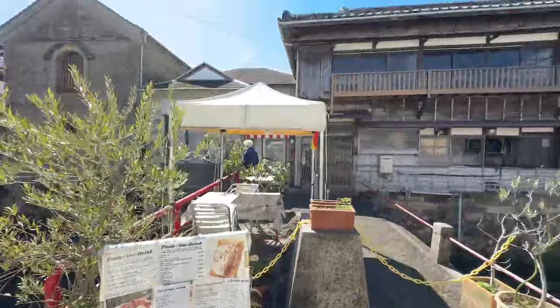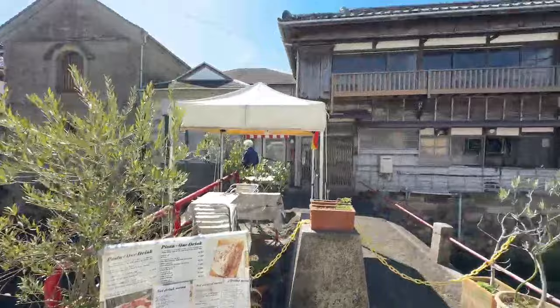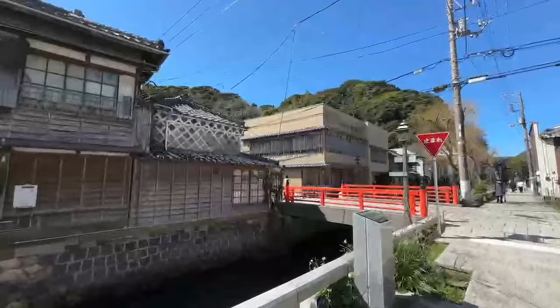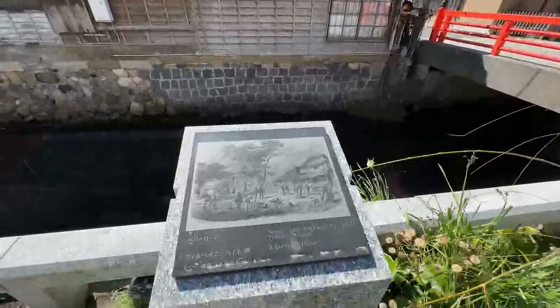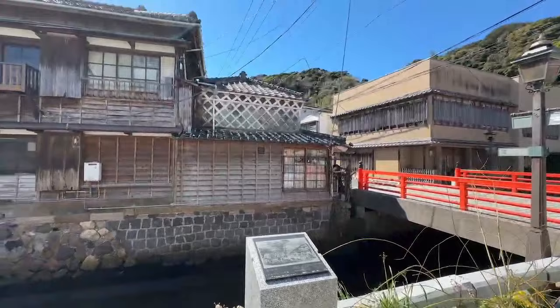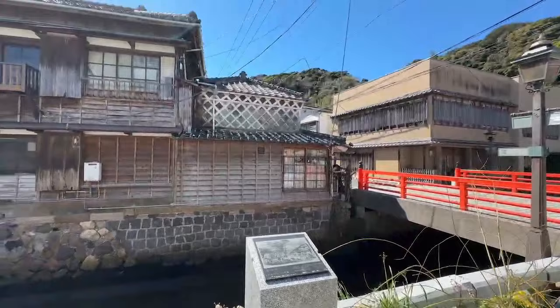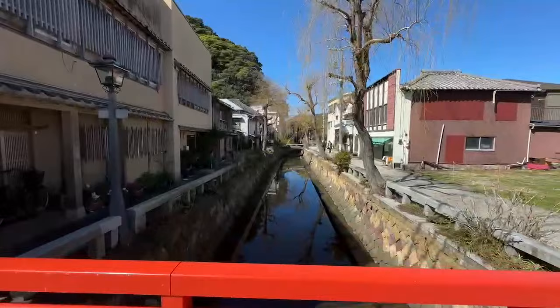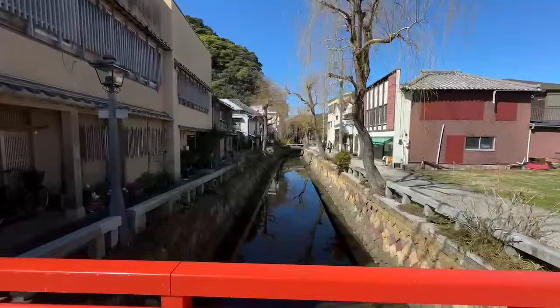It's open from noon. It's not quite — that's a beautiful location for an Italian place. I think American cuisine would be more fitting. Eat some burgers. The street and entrance to the chief temple of Shimoda here. I love the historical photos to kind of give you the scene of what it was like. And is that the building — the one that's in the photo? It's awesome. Yes, I'll have a Perry burger with extra cheese.